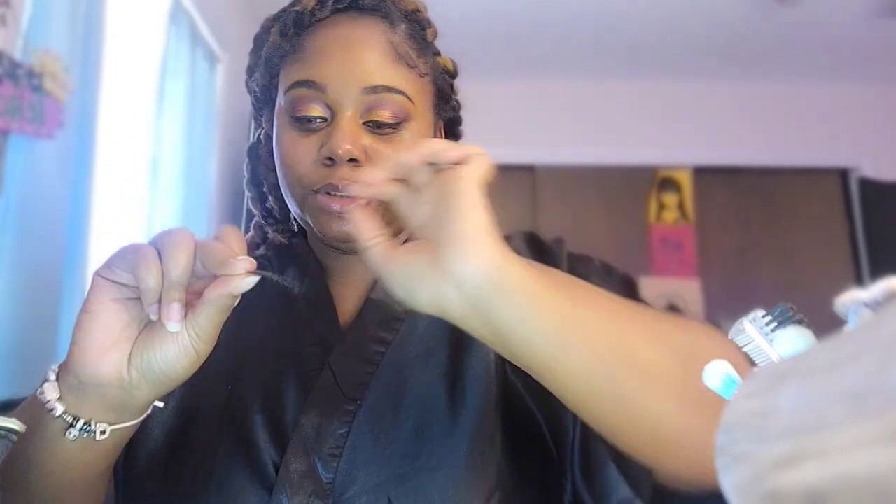I decided I wasn't gonna even worry about doing wing eyeliner today because I don't want to struggle - catch me on another episode. But yeah, I'm about to do my lashes, and I've been feeling the feline eyelashes lately. I have my little lashes here - I don't know the brand but I got them from my local beauty supply store.